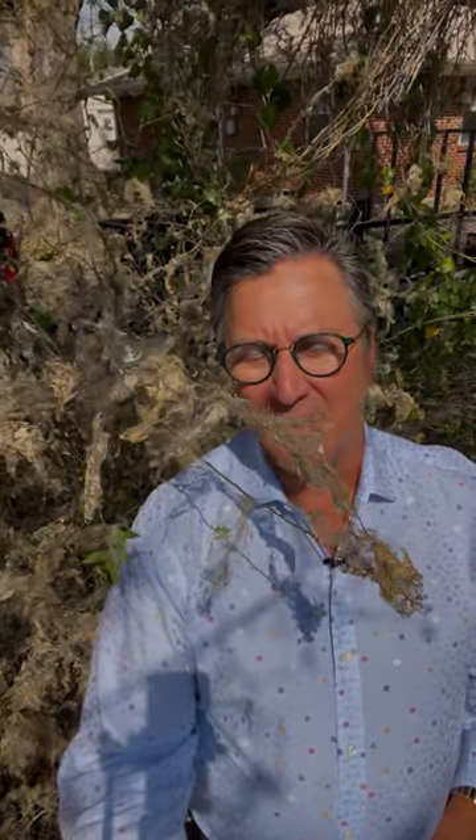Hi everyone, I'm Steve Stollert. Driving around Plano, you may have seen a lot of trees lately that look just like this. Halloween may be around the corner, but this is not someone's idea of a spooky decoration.